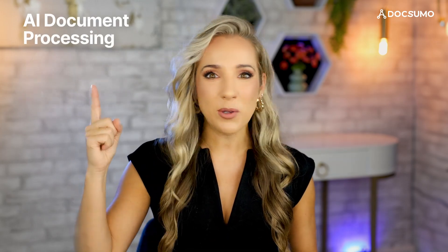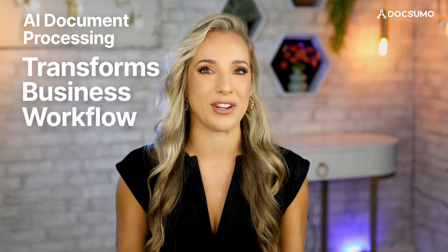In the next few minutes, you'll discover how AI document processing slashes these hours, boosts accuracy, and transforms businesses across industries. Stay tuned to learn how you can save thousands of hours and dramatically improve your operational efficiency.